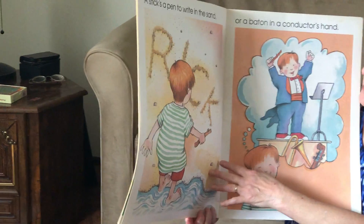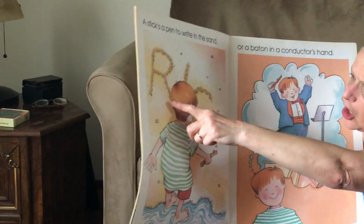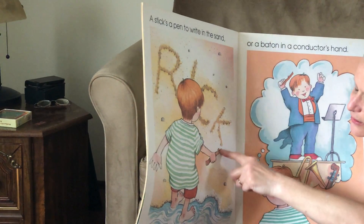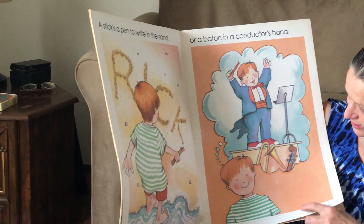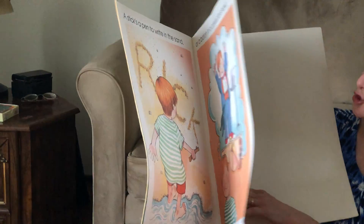A stick's a pen to write in the sand. Looks like he wrote an R and an I and a C and a K, which is his name, Rick. Or a baton in a conductor's hand. Looks like he's conducting a band with the instruments.